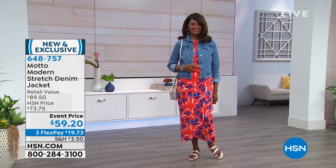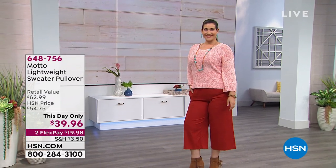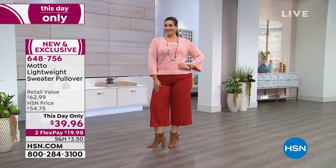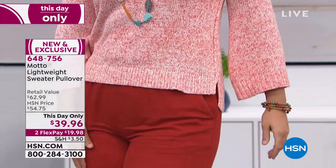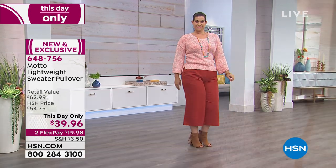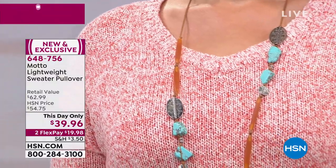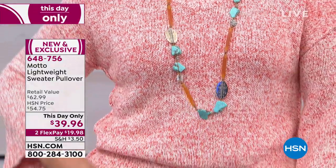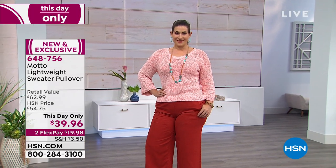We also have a this-day-only coming up at the end of this hour. It's going to be for those times during spring where it's nice during the day, but you need a little something on your arms when the sun goes down. This is the lightweight sweater pullover — so pretty. You can see it in coral, lemon, chambray, or natural. It's available at a this-day-only price coming up at the end of the hour, but you can order it now. It's not a heavy winter-weight sweater — it's made for spring.